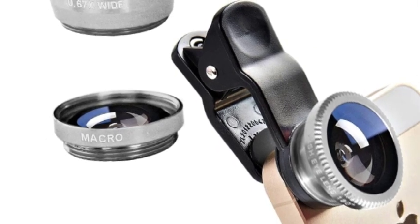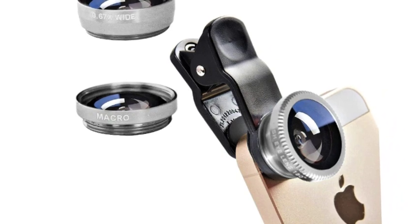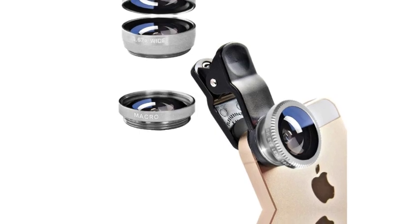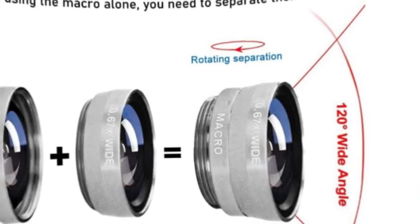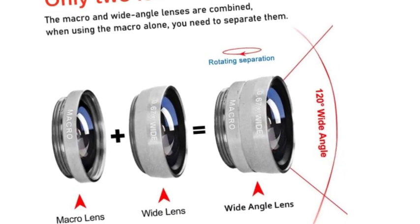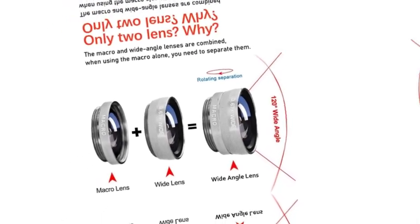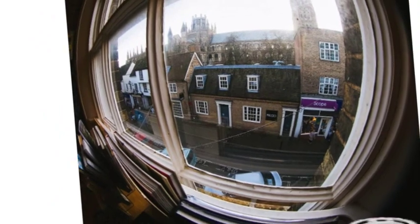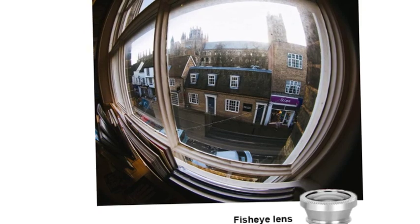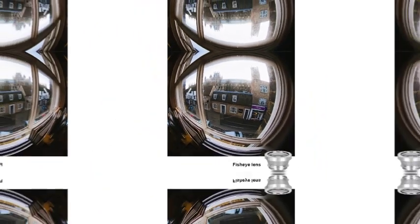Easy to use clip-on lens. Please note that two lenses — 0.67x wide and macro — are placed together; please separate them before use. Detachable and portable clamps with soft rubber guard against bumps and scratches on your phone. Easy to install and remove. Clips on to all major smartphones with a single lens rear camera. High-quality aluminum construction increases the durability of the product. Expand your phone's picture-taking capabilities — use the macro lens to get extreme close-up detail. Fully compatible with the dual camera system.